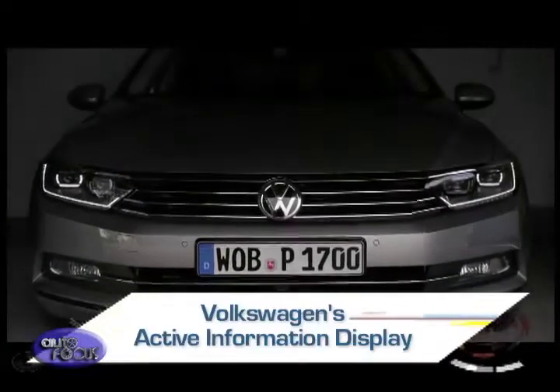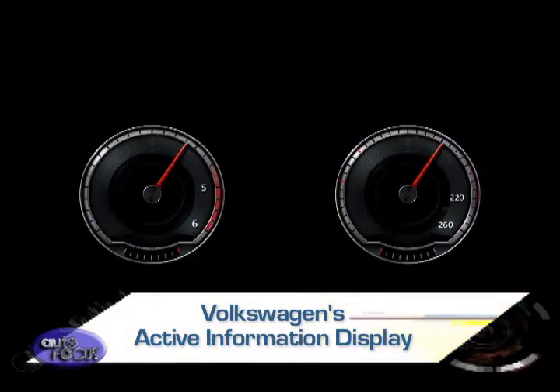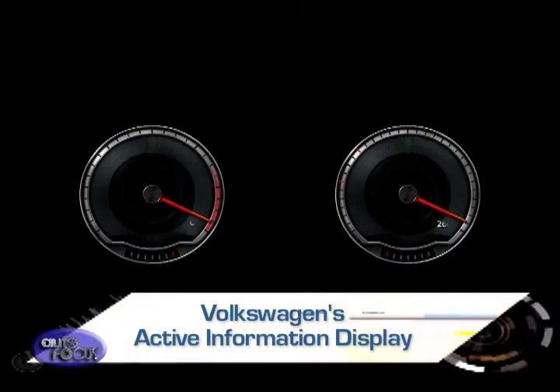Available as a feature on the Passat executive sedan, the Active Info Display replaces the conventional instrument cluster with a high resolution 12-inch screen. This setup allows for five different views to be displayed and personalized to the driver's requirements.